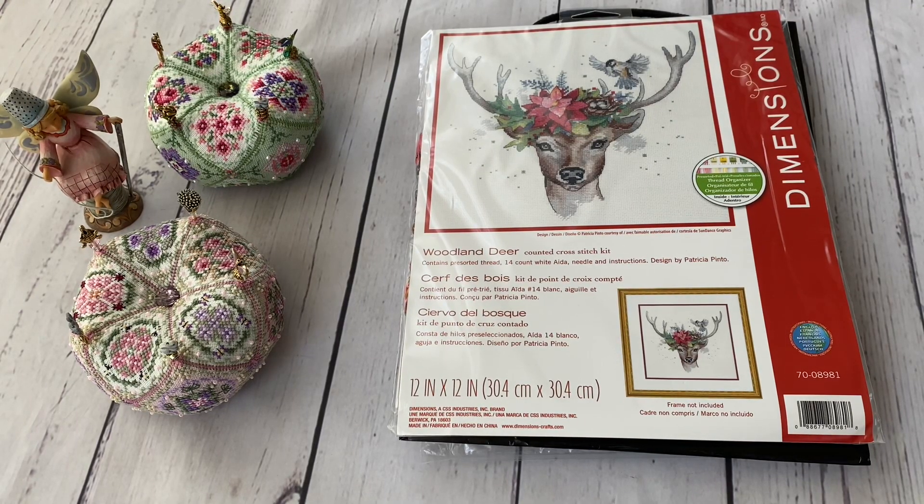Hello FlossTube, my name is Tamara and in today's video I wanted to show you what new designs have landed in my cross-stitch stash.